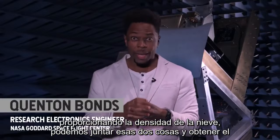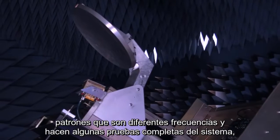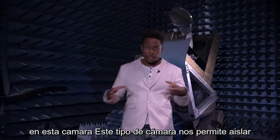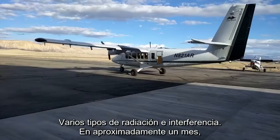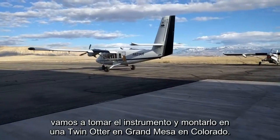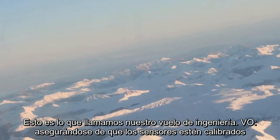With the radar providing the depth of the snow and the radiometer providing the density of the snow, we can put those two things together and get the snow water equivalent. Here in the chamber, we're going to measure different radiation patterns at our different frequencies and do some full system testing. This chamber enables us to isolate various types of radiation and interference. In about a month, we're going to take the instrument, mount it on a twin otter in Grand Mesa, Colorado, fly it over the area, and take various measurements. This is what we call our engineering flight.